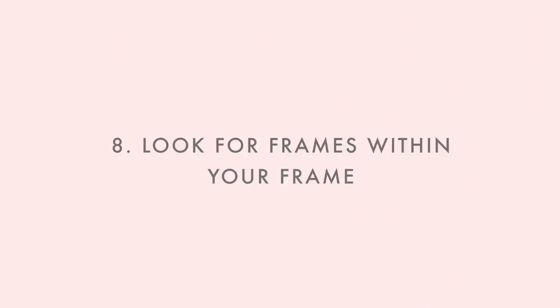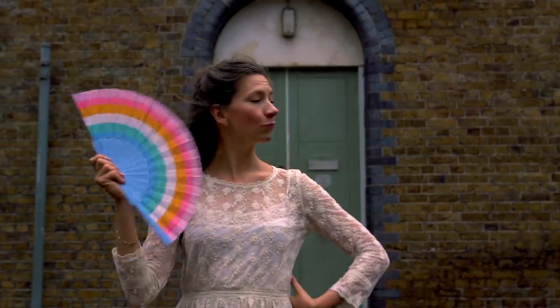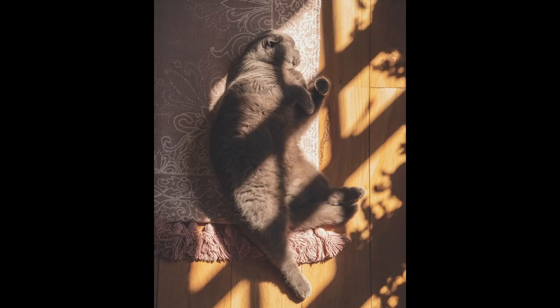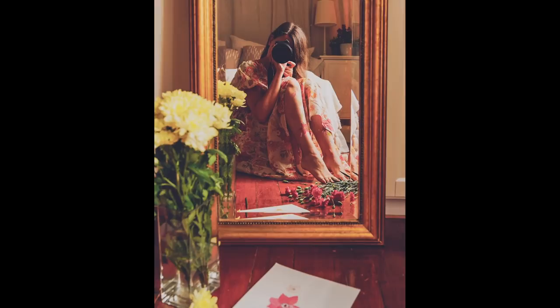Tip number eight is subframing, or finding frames within a frame. This is another trick to guide your viewer's eye. You can find natural frames like a door frame and have your subject pose in front of it, or use light and shadow that creates boxes and frames within the frame. A forest can draw lines or patterns too. All these things become visible once you know to look for them when you're out with your camera.